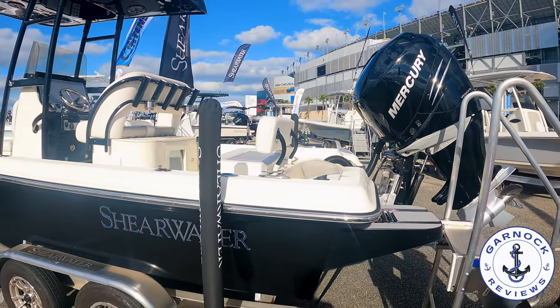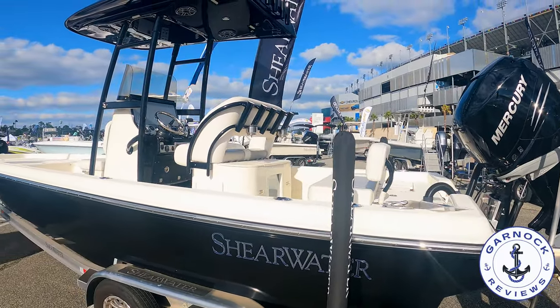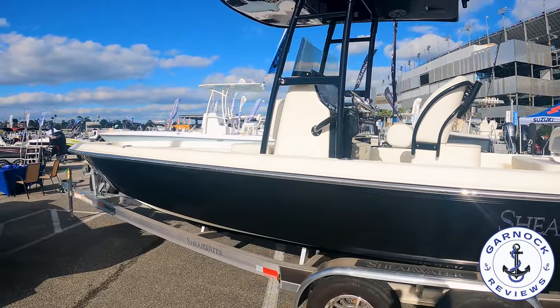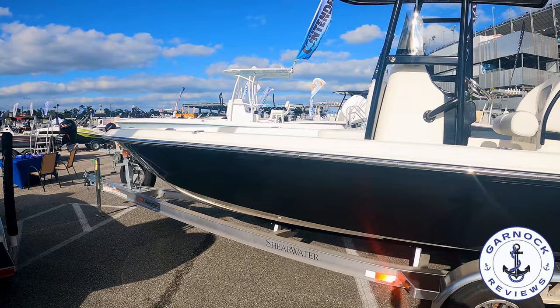Hey everyone, welcome back to Garnet Reviews. Today we're checking out a 2022 Shearwater 25 LTD that was on display earlier this year at the Tony Beach Boat Show.